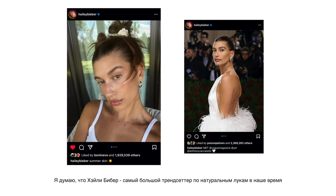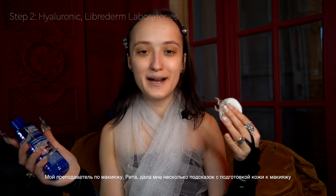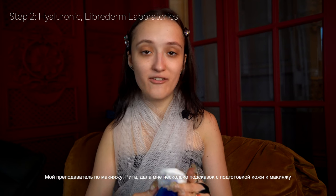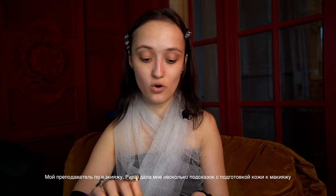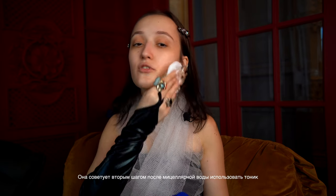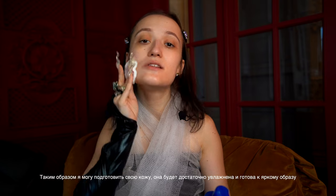For me, the biggest trendsetter about the natural look is Hailey Bieber. When I see her I get inspired a lot — she has a very beautiful nature and she always looks good, she is very classy and a big inspiration. My makeup artist who teaches me, Rita, gave me some makeup tips. As she says, I should use tonic right after the micellar water to prepare my skin.